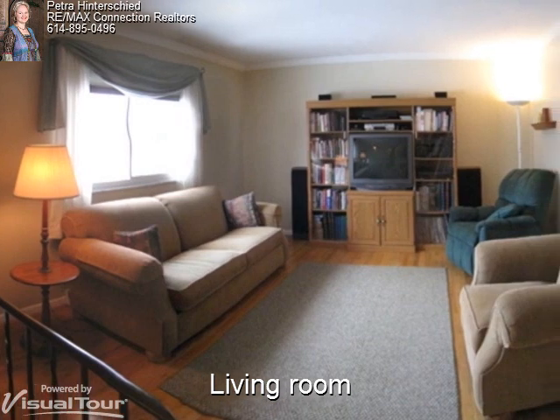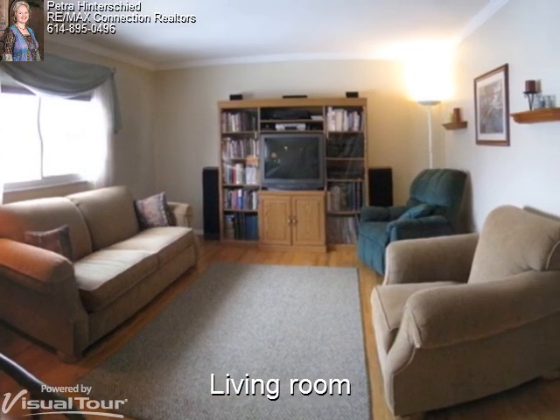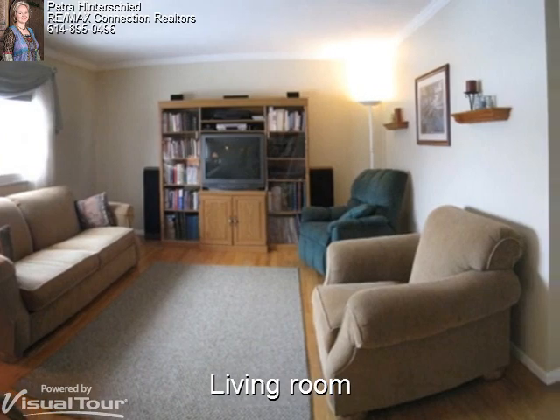In the living room you'll find hardwood floors, white woodwork, and crown molding which are beautifully accented by the freshly painted tan walls.